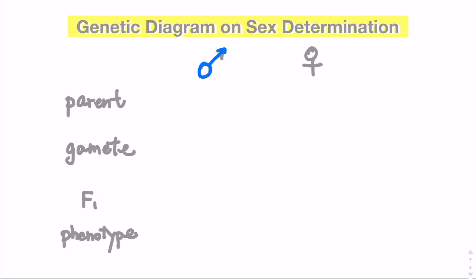So this is a male and this is a female. The male has one X chromosome and one Y chromosome. The female must be XX, or two X chromosomes.